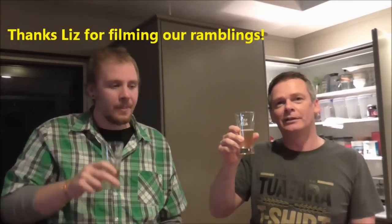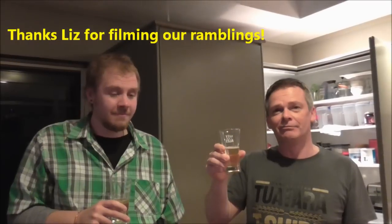Hey boys. We are enjoying. This is going to be a completely rough, raw, unedited, sort of spontaneous video of us drinking beer I guess. Well, not technically beer. No, what is it? What are we drinking, Alan?